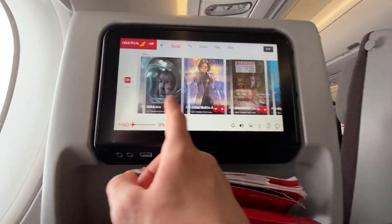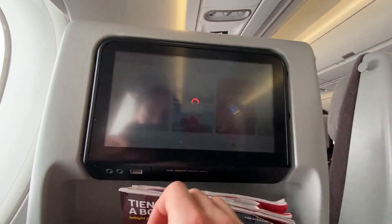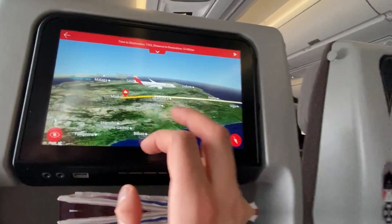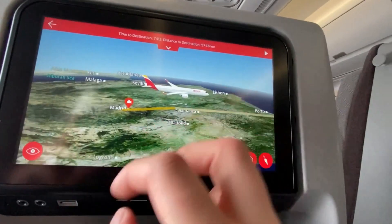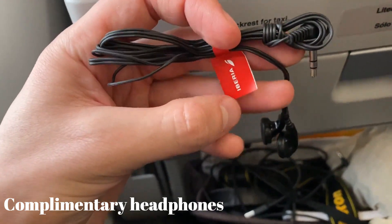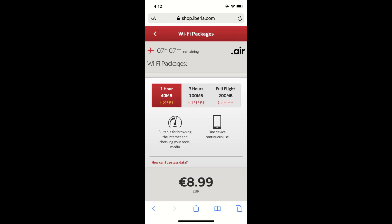The IFE system was very responsive and you had a lot of movies and TV shows to choose from. I was really impressed with the moving map too — it's interactive and you can modify it to whatever view you like. The resolution was also really great. The screen also has a USB port and headphone jacks. This A350 is equipped with WiFi as well.